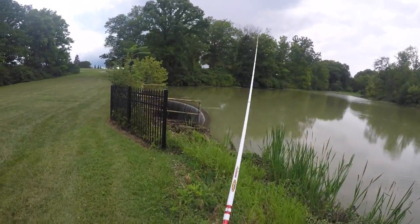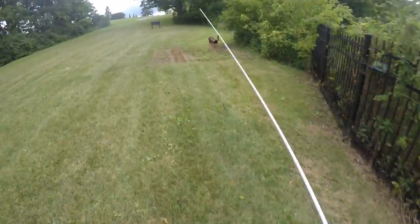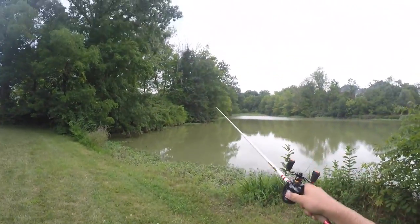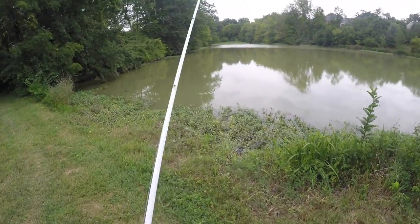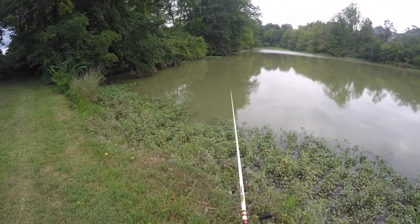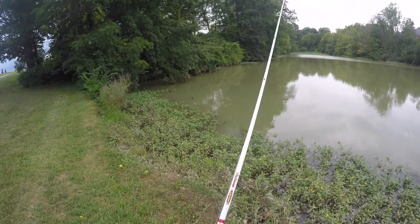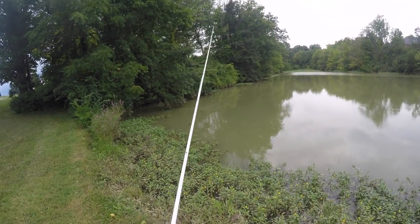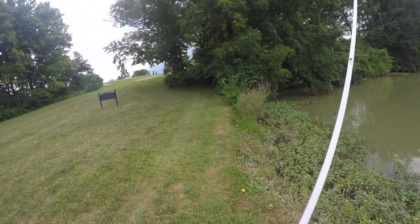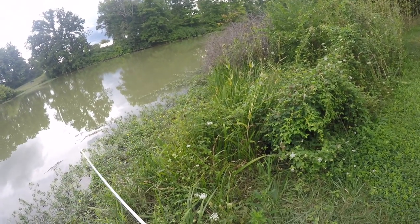First cast I had a bite — I don't know if it was a bluegill or what, but it was a fish, so there are at least fish in here. It looks like it's going to start raining soon, which isn't good because I brought my camera that is not waterproof and the case is not waterproof either. I think I probably have about 10 minutes before it starts to rain. I'm just flipping these little holes right here in the hyacinths — this is a bassy-looking pond, it looks beautiful right here.